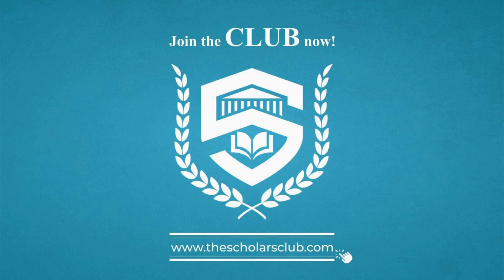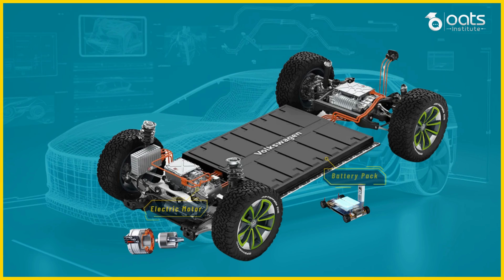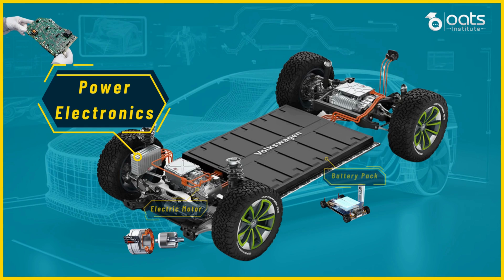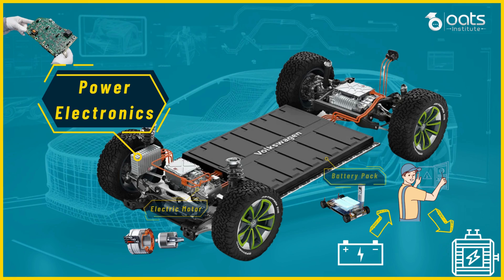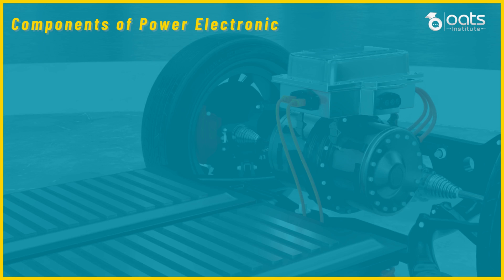Now let's return to our exploration of electric vehicle powertrain components. As we continue our journey through electric vehicle powertrains, we must understand the crucial role of power electronics and inverter systems. These sophisticated components are responsible for converting and controlling electrical energy between the battery and the motor. Power electronics are the unsung heroes of the electric vehicle powertrain, playing a vital role in converting and controlling electrical energy to ensure optimal power delivery.